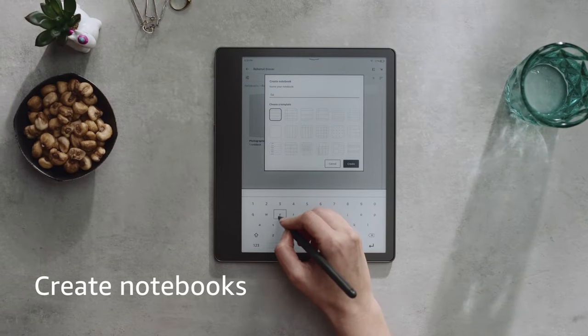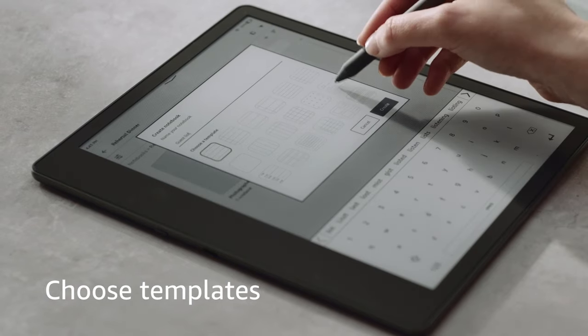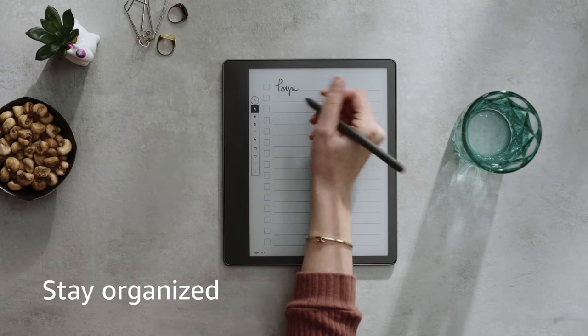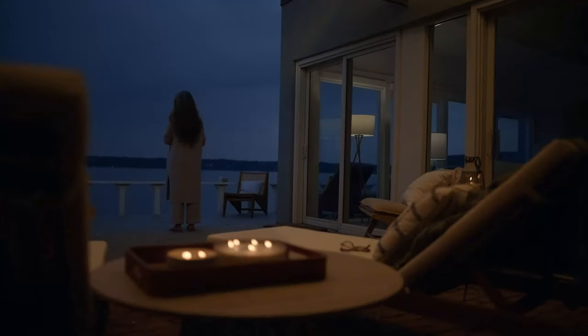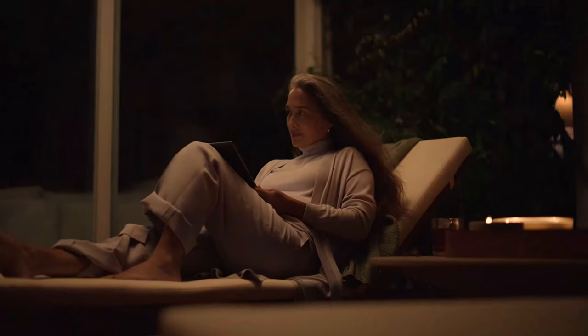There you have it — the absolute best note-taking tablets. If this video resonates with you, don't hesitate to hit the thumbs-up button. If you have a burning question, an idea for our next review, or just want to chat, drop a comment below. We value your insights and are always eager to engage in conversation. And if you decide to subscribe, welcome to the Tech Tribe. We have some epic content coming your way.